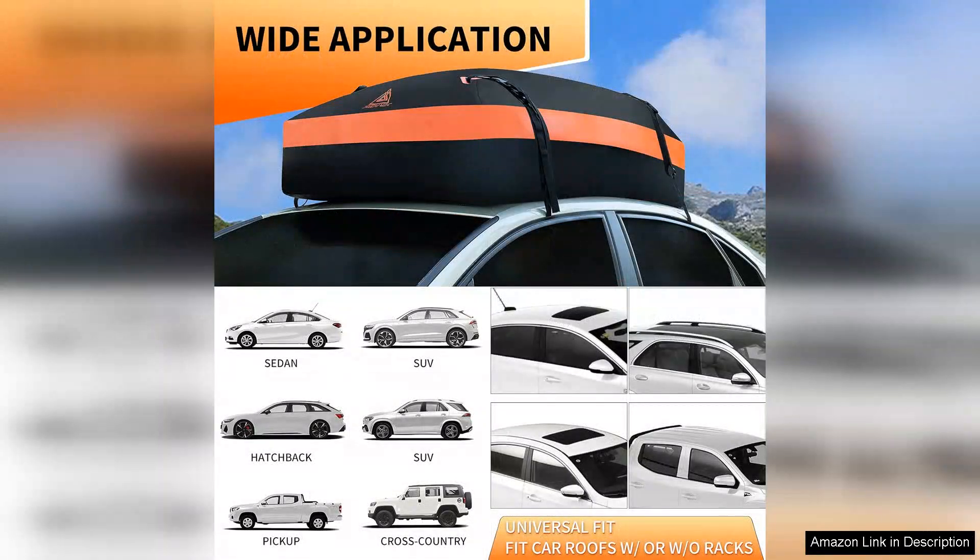Overall, I'm extremely satisfied with the Car Rooftop Cargo Carrier Bag. Its combination of durability, spaciousness, and weather resistance makes it an excellent investment for anyone in need of extra storage on the go. Whether you're an avid traveler or just need more space for family outings, this carrier bag is a reliable choice that won't disappoint. Highly recommended.